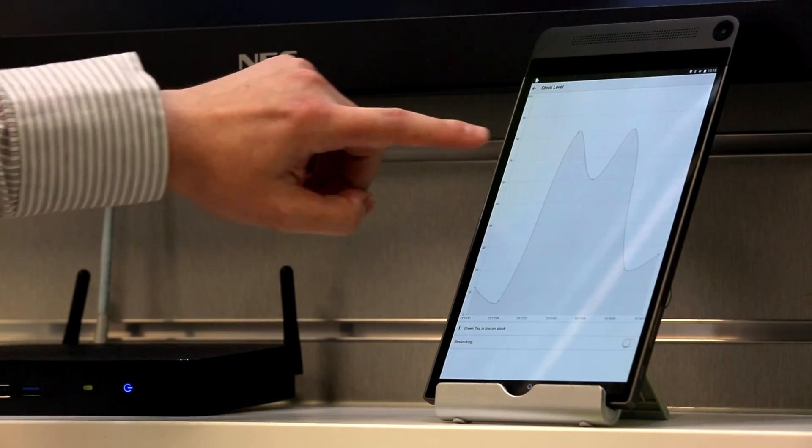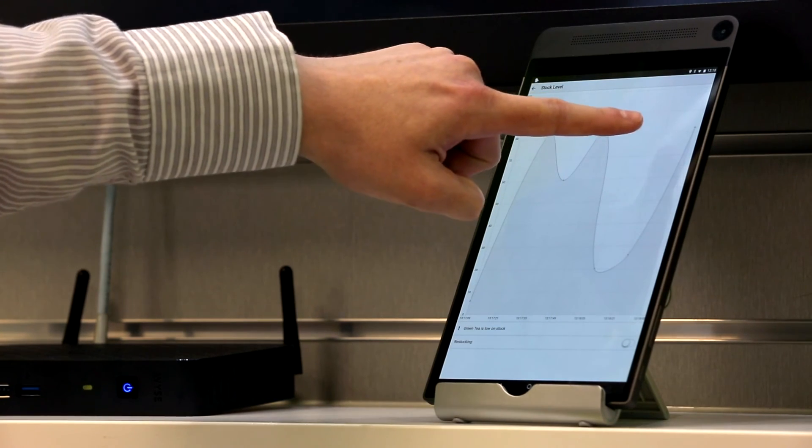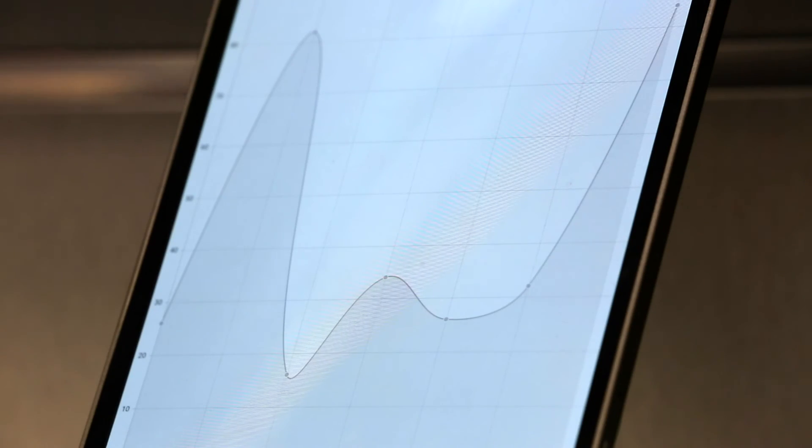The data gathered by the sensors is recorded in a big data backend. A store manager is able to view all of this data using a tablet application, allowing them to see stock levels across their entire estate — every item we're tracking.